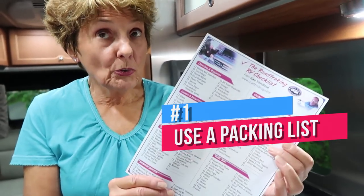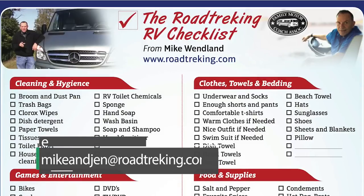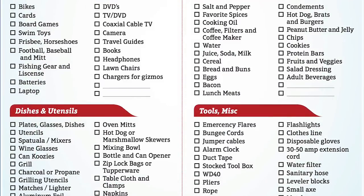Use a packing list. Make your own or we'll be happy to send you one of ours. Just email us at mikeandjen at roadtrekking.com and request our packing list, save it to your computer and then print it out before each trip.